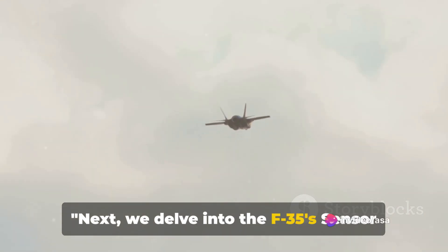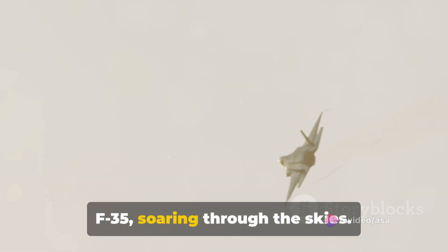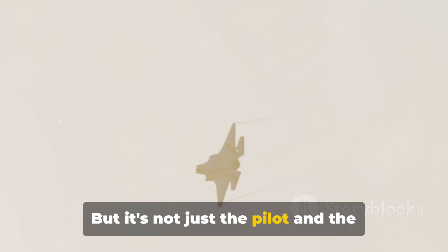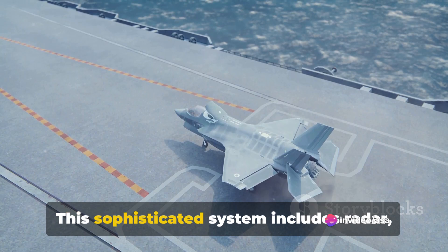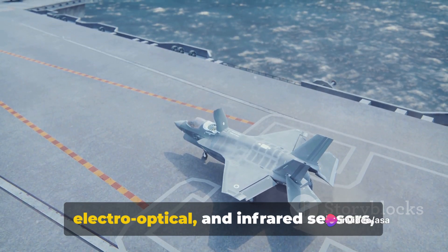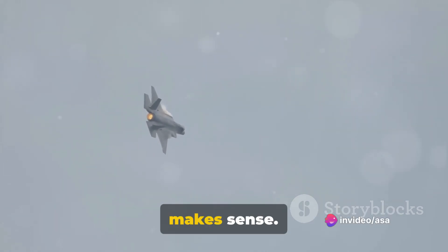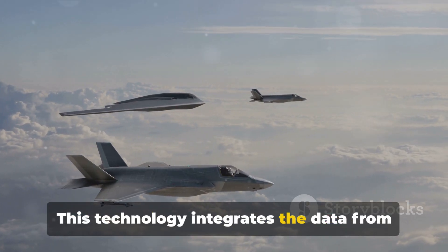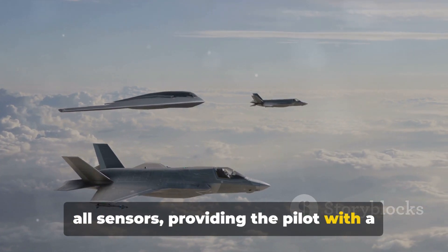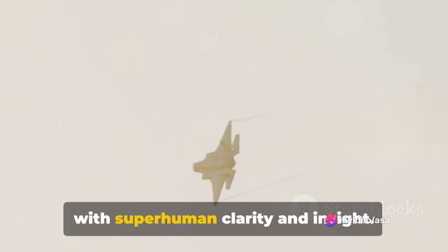Next, we delve into the F-35's sensor fusion capabilities. Picture a pilot in the cockpit of an F-35 soaring through the skies — but it's not just the pilot and the aircraft. There's a third player in this aerial ballet: the F-35's advanced sensor suite. This sophisticated system includes radar, electro-optical, and infrared sensors, each scanning the environment and gathering vast amounts of data. But data alone isn't enough; it needs to be interpreted and presented in a way that makes sense. That's where the F-35's sensor fusion capabilities come into play, providing the pilot with a comprehensive, coherent picture of the battlefield.